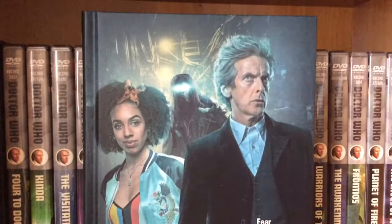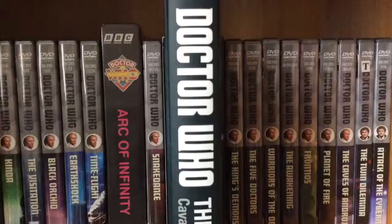Last but not least, we have Doctor Who: The Shining Man. This is the book from the side and, as I said about the others, it looks really good for the Doctor Who book series that they are putting out right now.